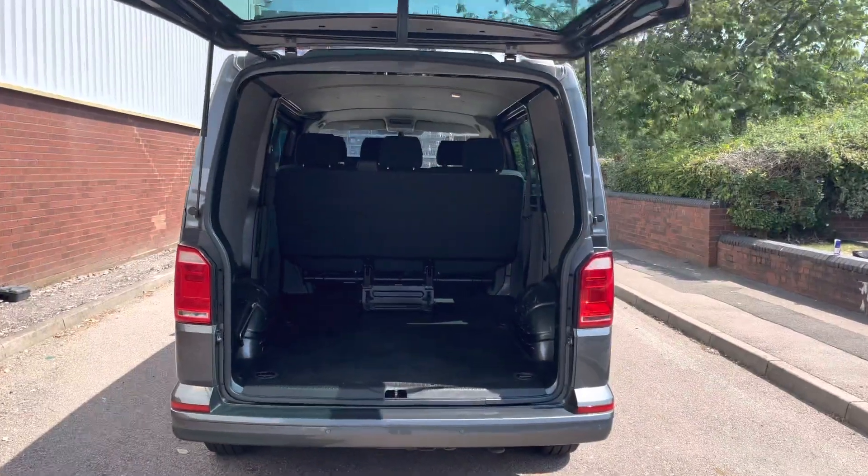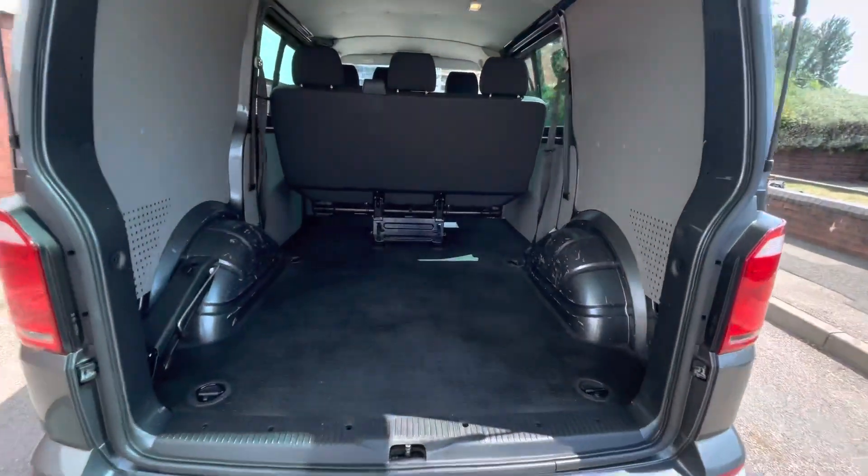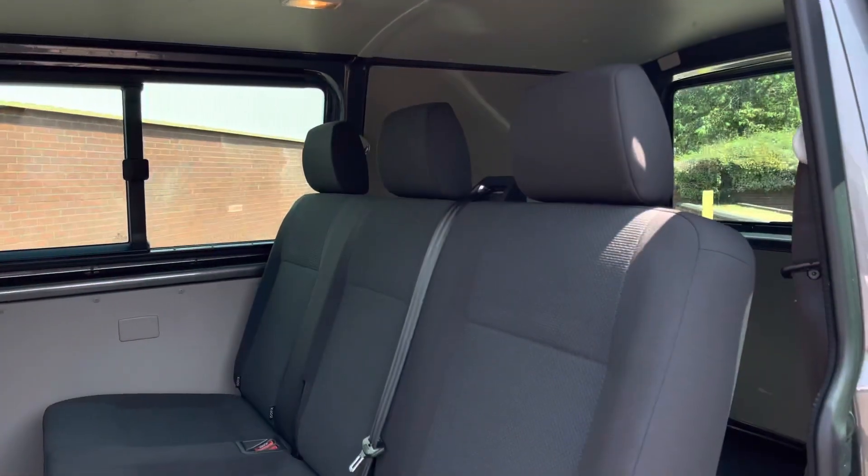Taking a look behind the tailgate reveals a very spacious load area or boot space complete with four lashing points. There is also a rubber floor covering.